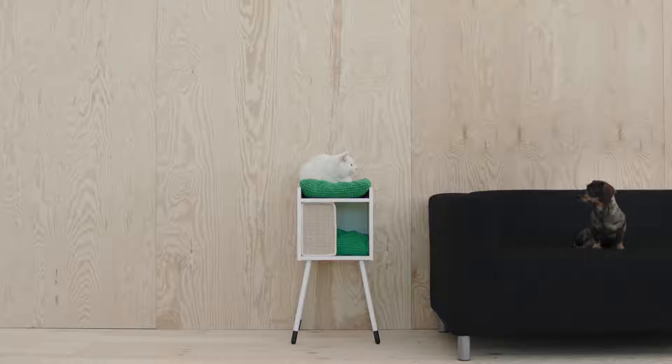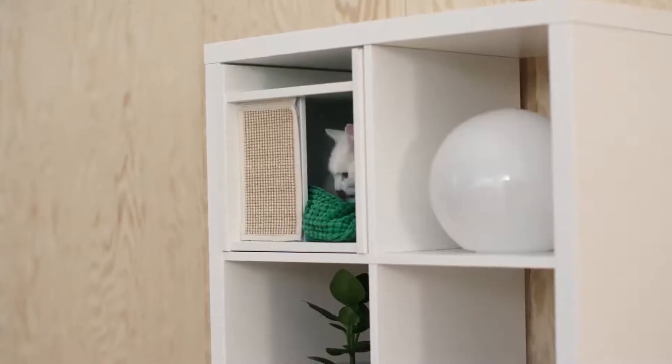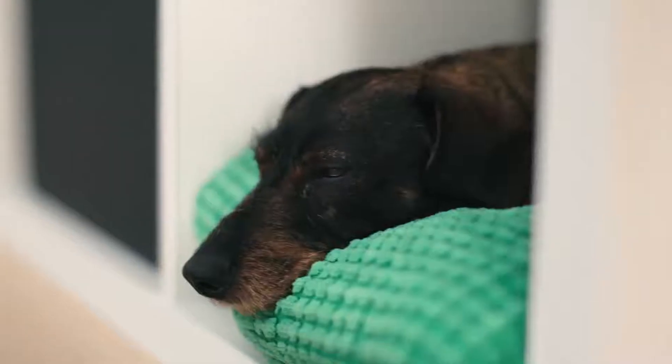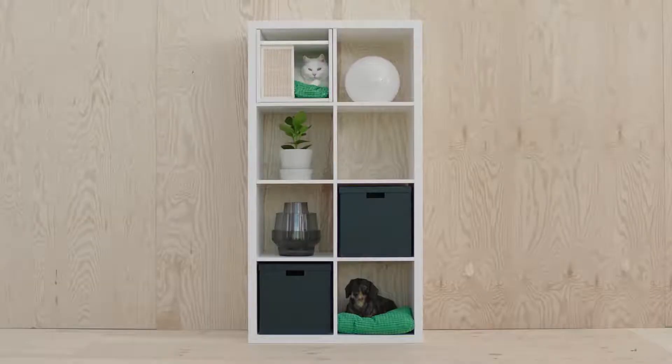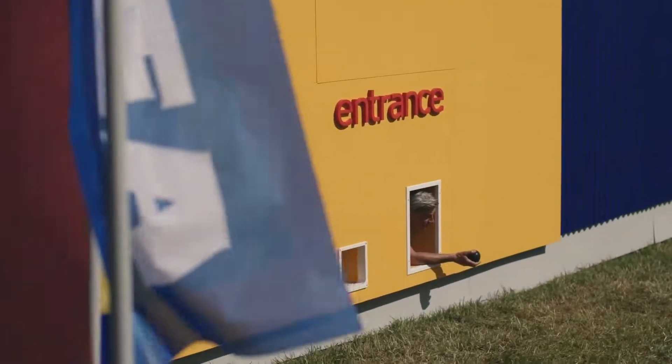I am very happy that IKEA took the decision to start selling products for pets and I hope that many families can really enjoy. And the most important part of it is to spend time with pets because they need to spend time with the owners. This is something that is very important in the relation between pets and people.